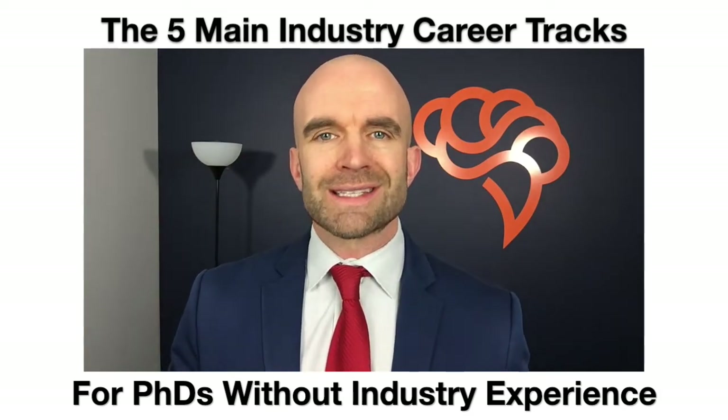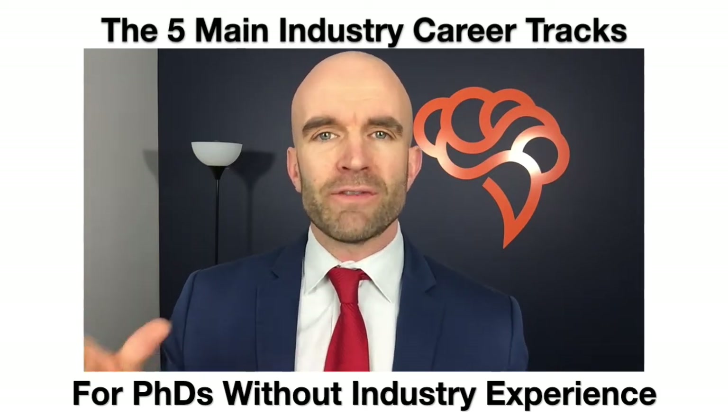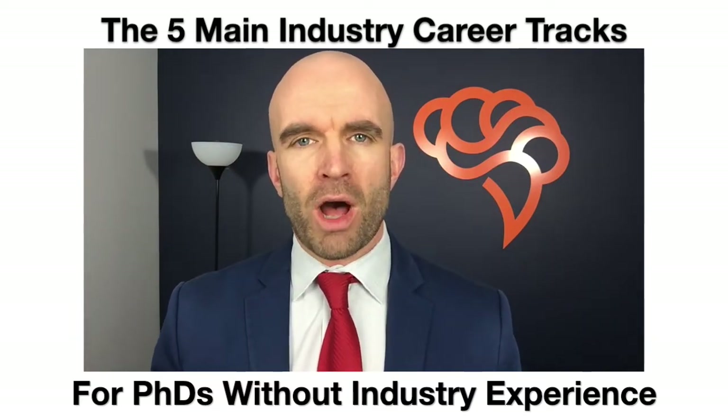The third career track is sales and marketing. You might think that's not something you want to do, but there are many different job titles within this track, including application scientist, which is very popular.